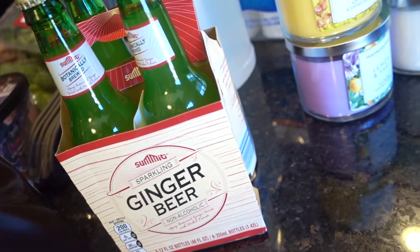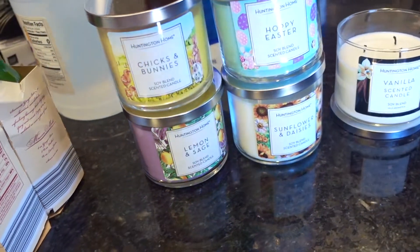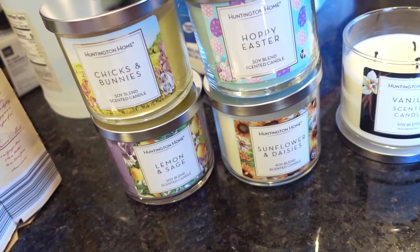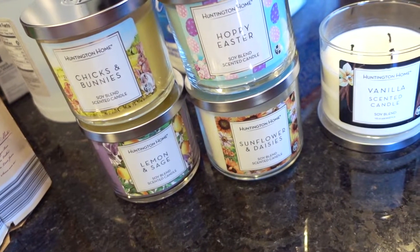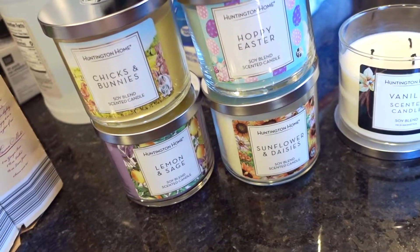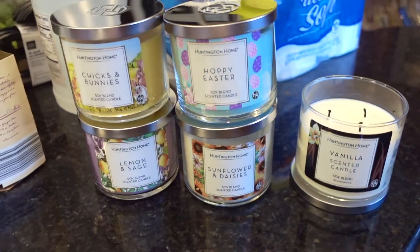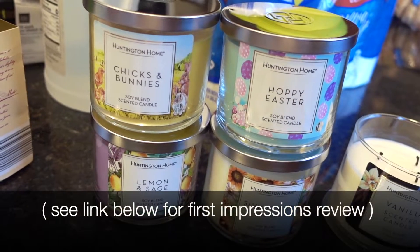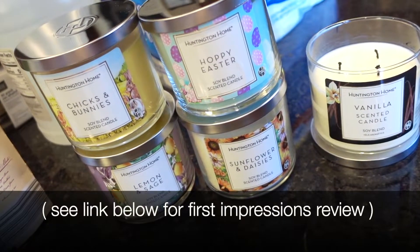One of the reasons I went in was to check out the Easter stuff, and oh my gosh, when I got there tons of cars were there. When nine o'clock rolled around to open the store, all these women rushed the store — straight to the Easter stuff. The wreaths were gone within maybe 20 minutes. It was a little crazy, but I was able to buy some of the candles. I think these are all the scents of the Easter candles — maybe there's more than four. I'll do a smell test and review; click the link below.